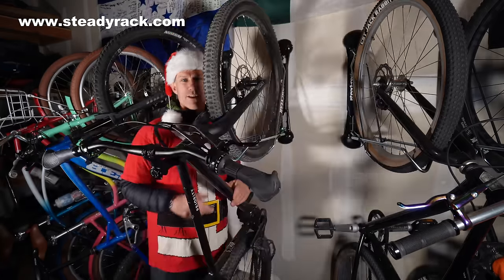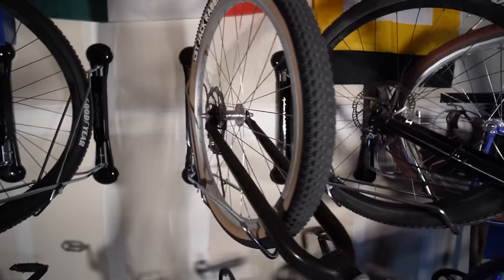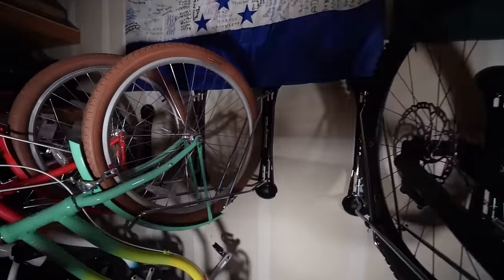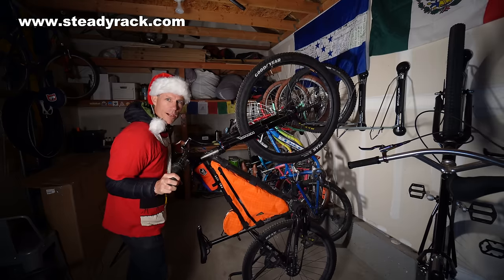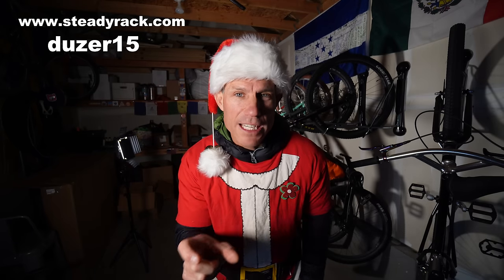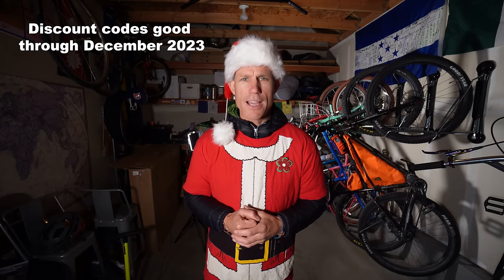The second brand I want to highlight is called Steadyrack out of Australia. If you have a lot of bikes like me, this might be for you if you want to save some space in your garage. They mount to any wall really easily, and they're all on a pivot, so you can go through your bikes like a filing cabinet. To get the bike on the rack, it's super simple — you just walk it right up, boom, and you're ready to rock and roll. They're offering you a 15% discount; use code dozer15 at checkout. All of these discount codes will be good for the entire month of December.